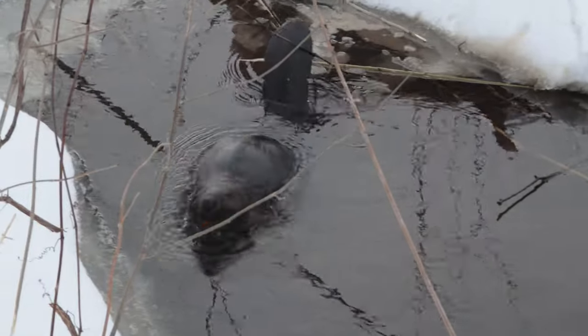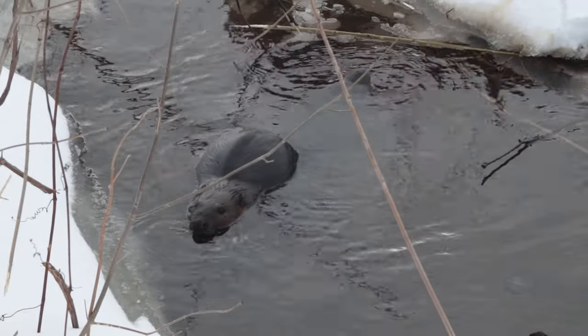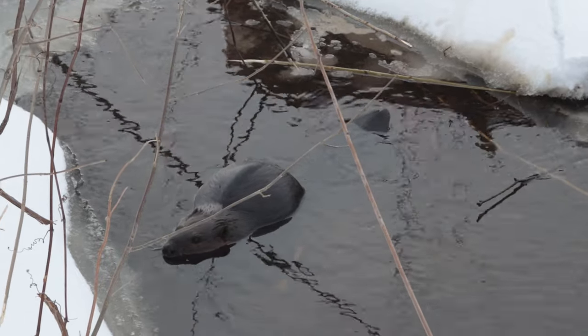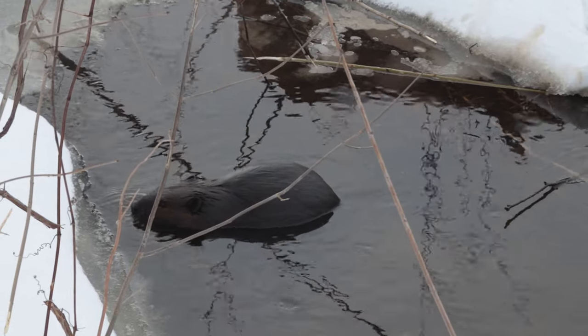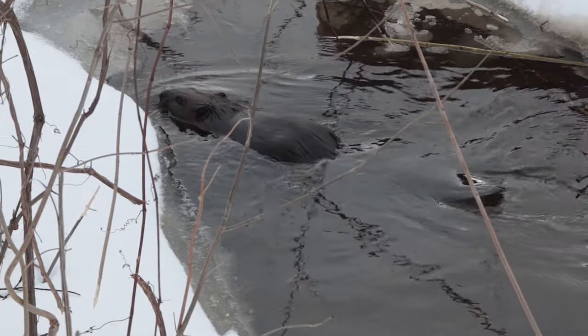Though their movement may be awkward on land, their webbed hind feet and rubber-like tails help them move swiftly through the water. They can swim up to 10 kilometers per hour — that's pretty fast. How fast do you think you can swim? What about how fast do you think you can run?